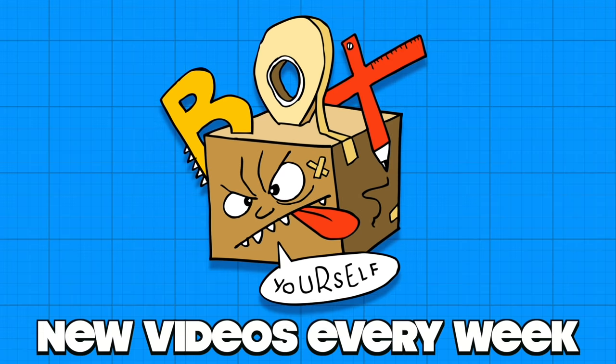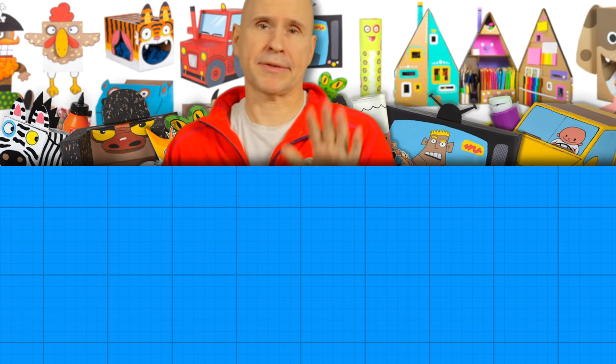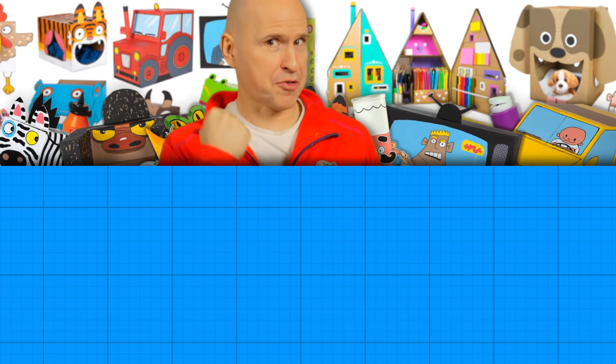Box yourself! Well, that was an okay video I guess. But anyway, there is so much more — you can't stop the craft train!